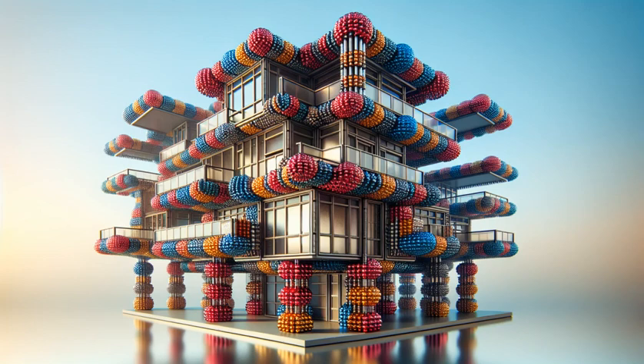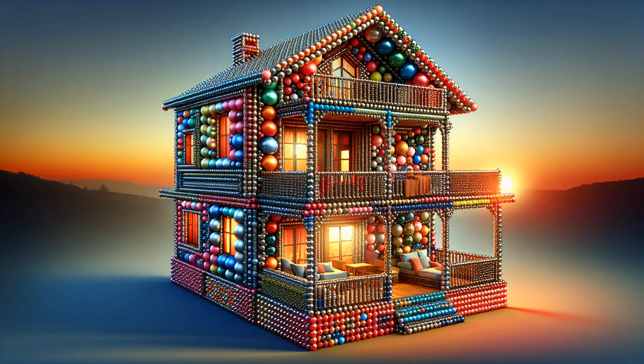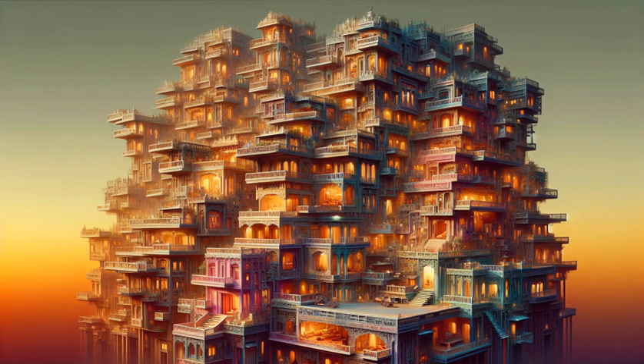See balconies take form, promising views and vibes as charming as the home itself. A cascade of colors constructs our bedrooms, kitchens, and living spaces, each more inviting than the last.